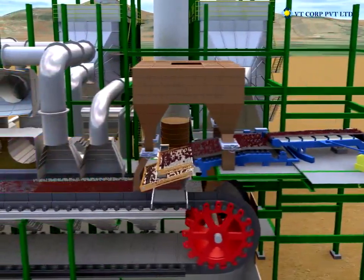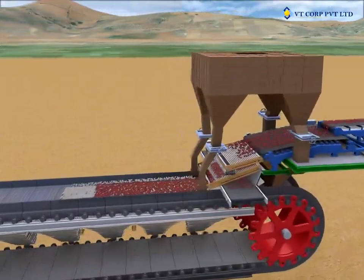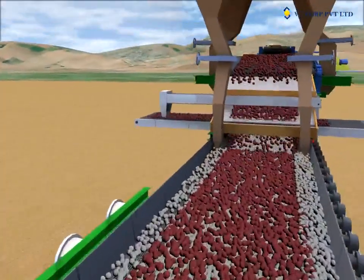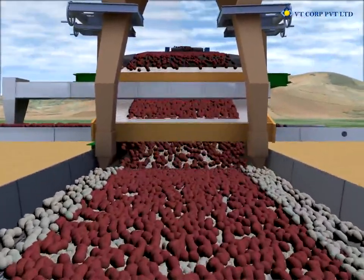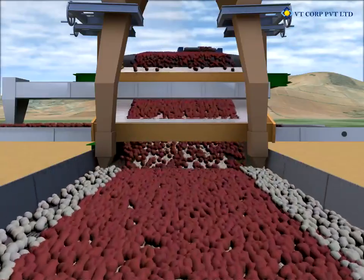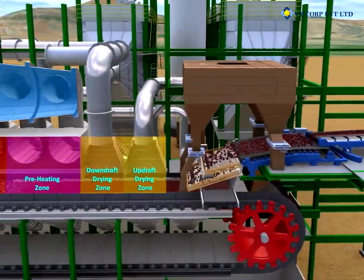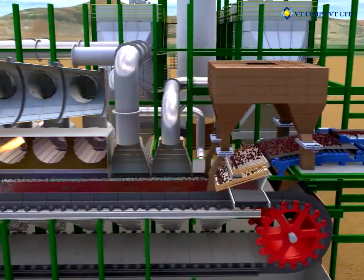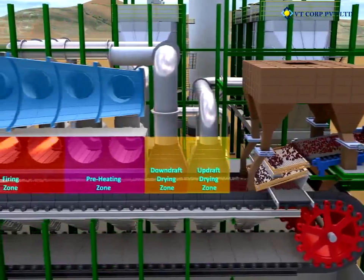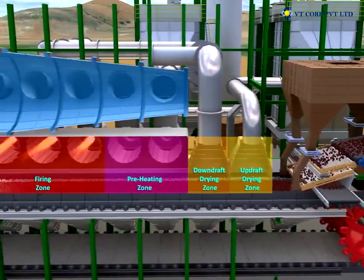The green pellets are spread over a wide belt conveyor and fed to a double-deck roller screen to remove both oversized and undersized green pellets. In the updraft drying zone, the gas flow removes water from the lower half of the pellet bed and heats this layer to a temperature that prevents condensation when the gas flow is reversed for downdraft drying.